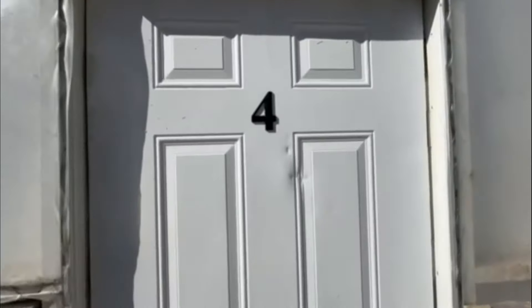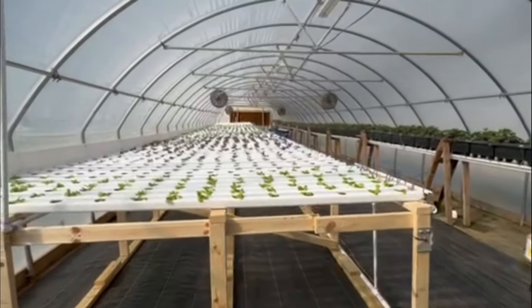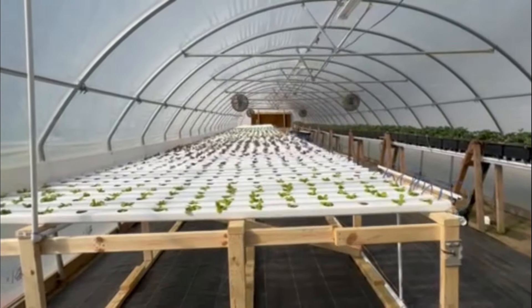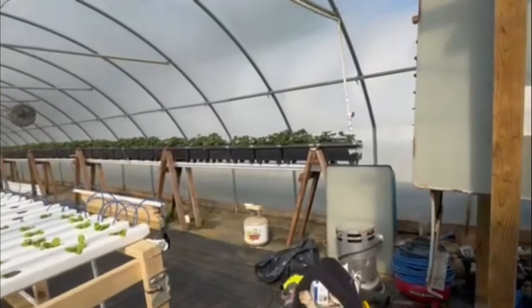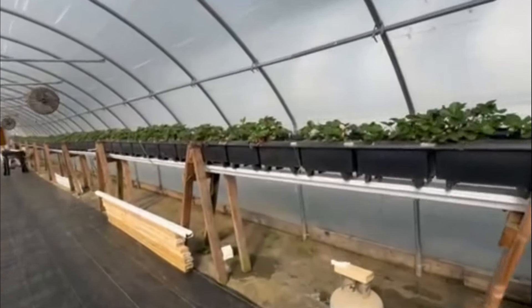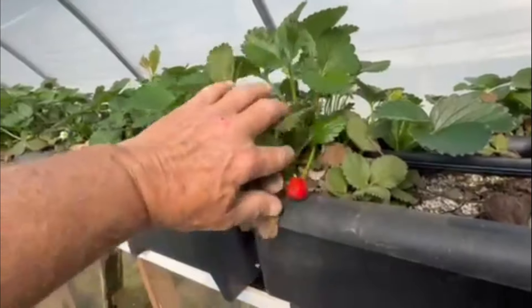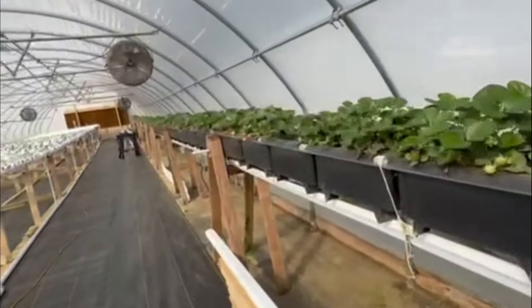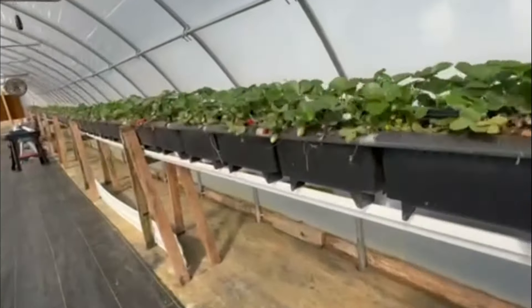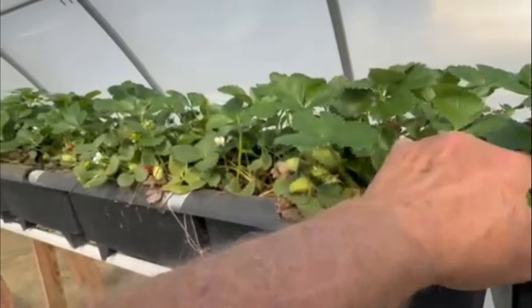I'm quite proud of this one. We just converted it — this was the strawberry house — and now you can see it's a sea of lettuce and strawberries. We have ripe strawberries; things are beautiful. And I can't come in here without getting one. This one looks good. Wow, delicious!